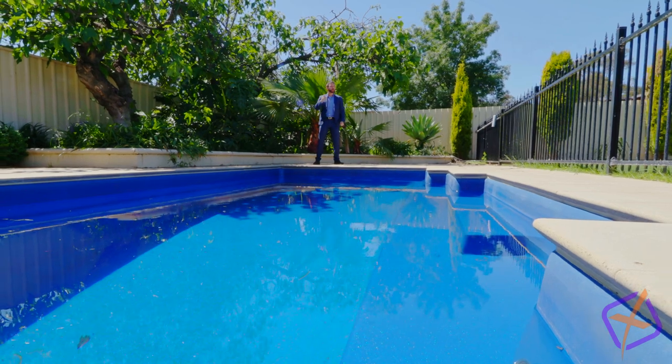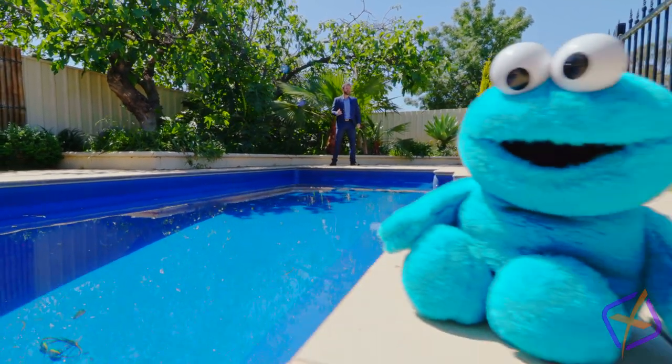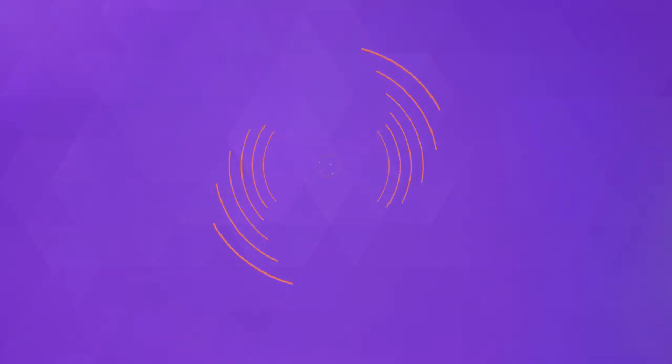So for all you buyers with the appetite of, say, Cookie Monster, you better be quick. Me hungry for Cross Keys.